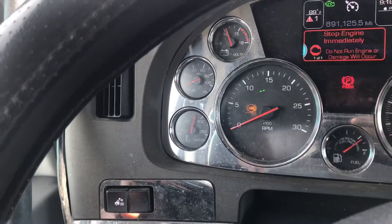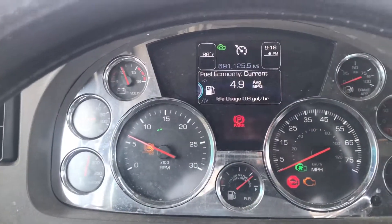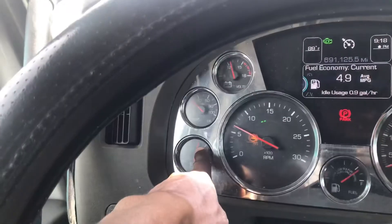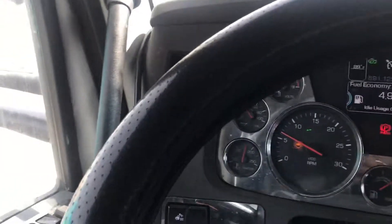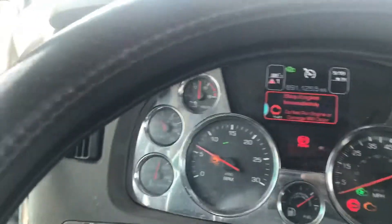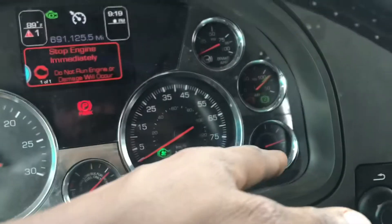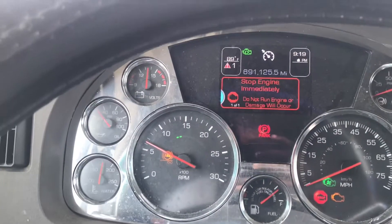I'm going to start the truck now. As you can hear, the beeping is going off and my temperature is still in the same place. My fuel and oil went up. My voltage gauge is up, I have fuel, I have DEF, and my air pressure is up.